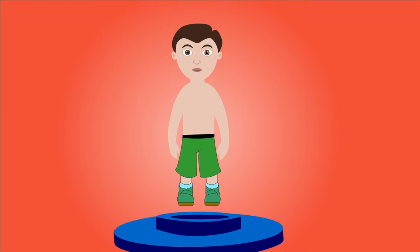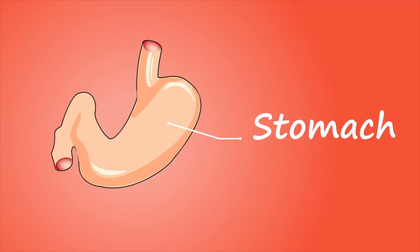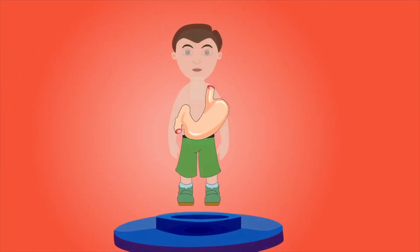Stomach. The stomach stores food you have eaten. It mixes and breaks down this food into small pieces so it can be transferred to the small intestine as a liquidy mixture.